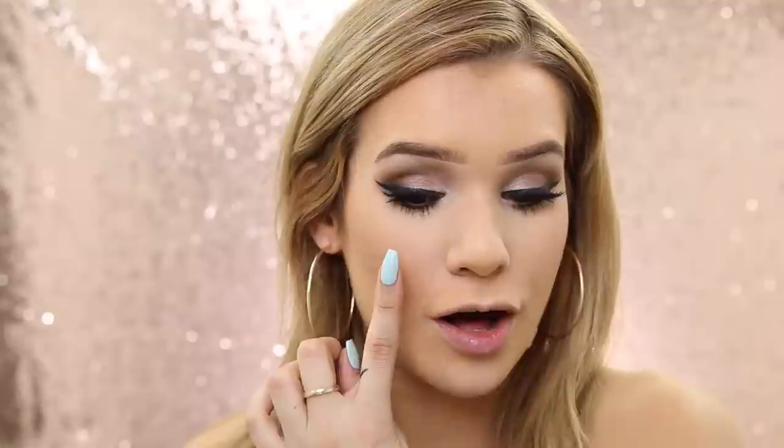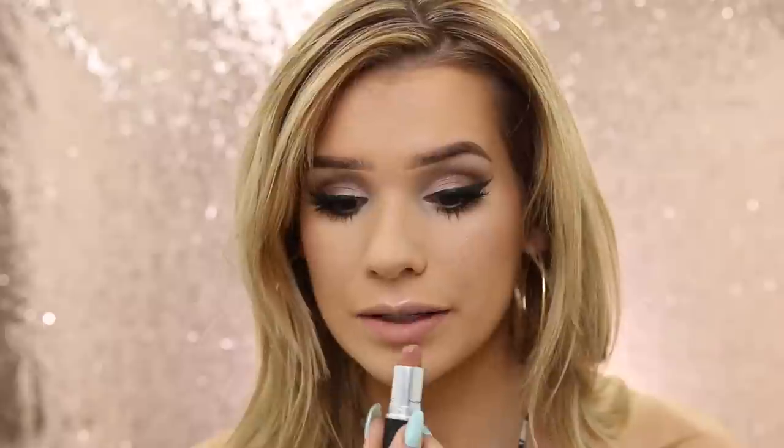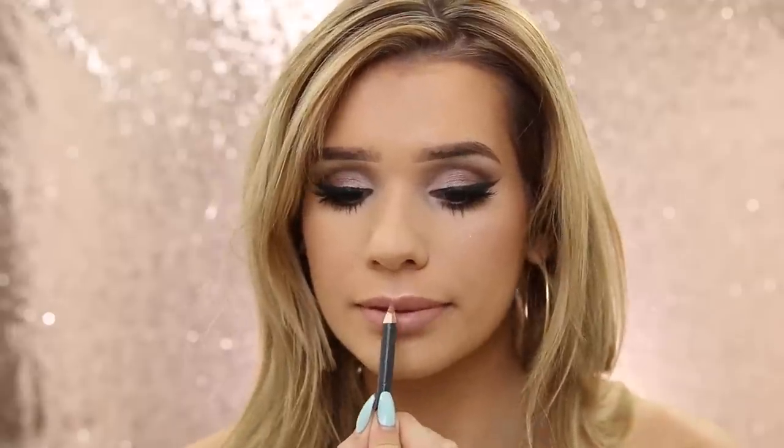For highlight, I was using Soft and Gentle from Mac — I still really love this highlight. Back then I was applying it all over the apples of my cheeks going upward, but you want your highlight sitting right on the top of your cheekbones, not where you would put your blush — I basically used it as a blush. This is the Honey Love lipstick and I'm gonna use it with Strip Down lip pencil, which is my favorite new lip pencil.